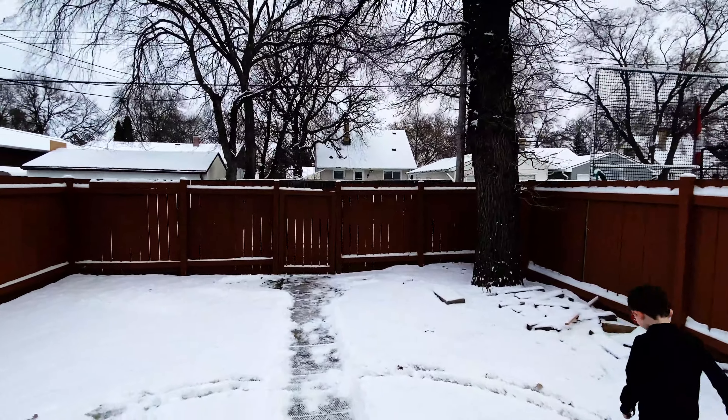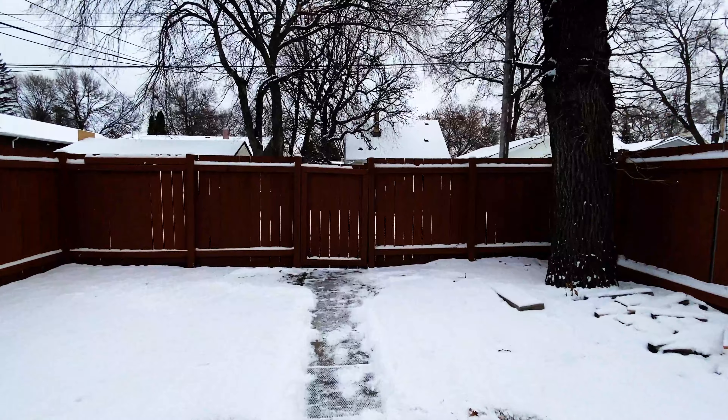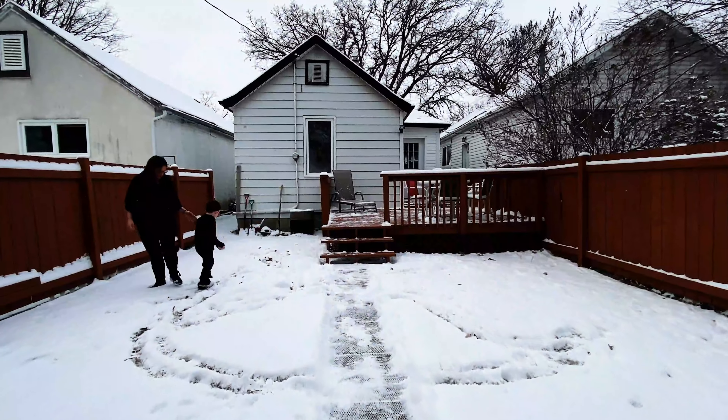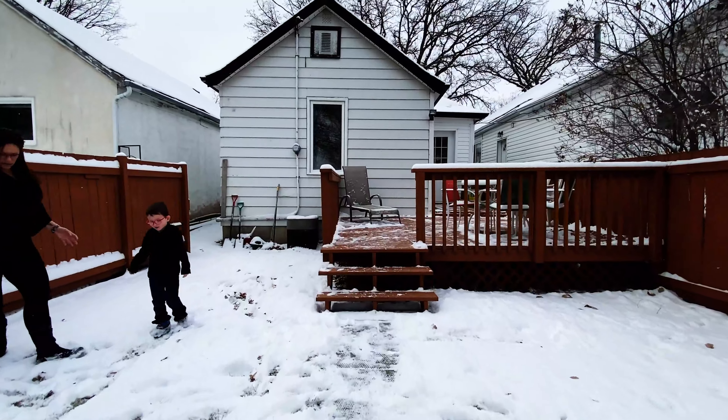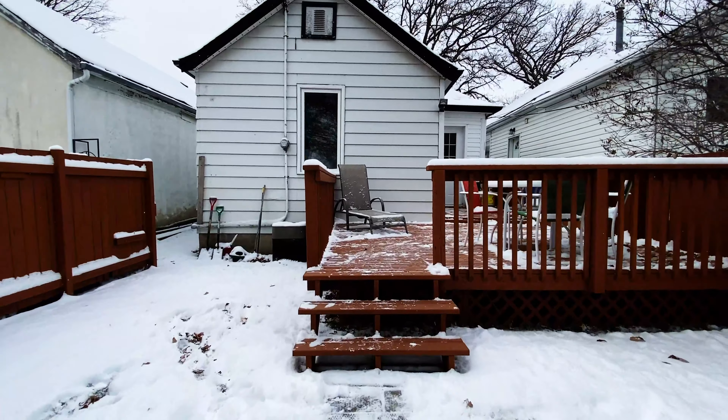Thank you for coming along for the tour of this amazing home. Don't forget, click the link below and you can walk yourself through this home virtually. Or better yet, book a showing and see this home in person. Thank you.